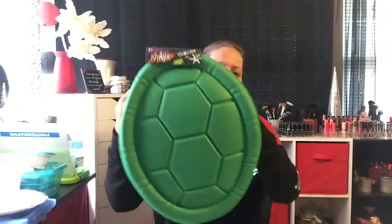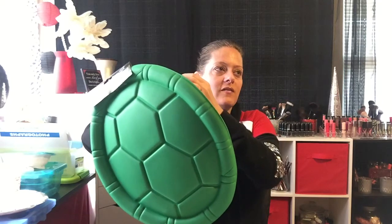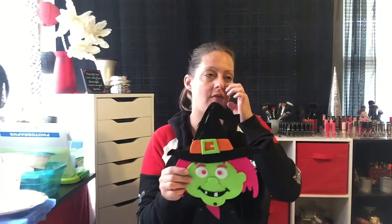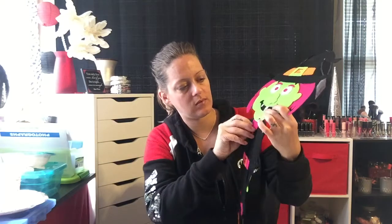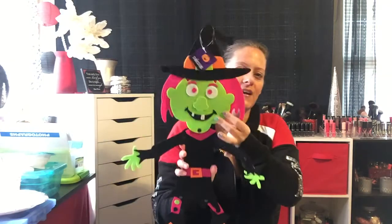I also picked up this little ninja turtle shell — it has straps like a backpack so she can wear it. When she was younger she had ninja turtle jammies with a little velcro shell. This one is foam so it'll bend when she puts it on. I also got this little dracula guy and a witch figurine whose arms and legs move — so cute! I thought Adri could hang the witch on her bedroom door as Halloween decoration.